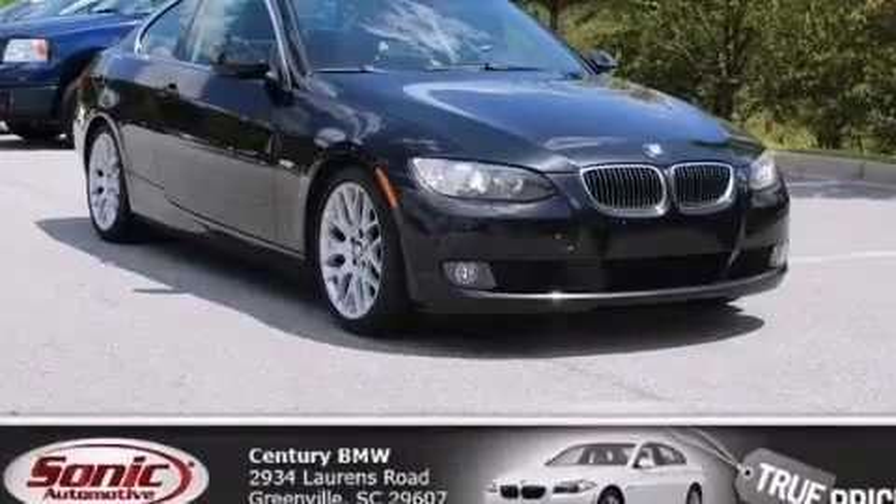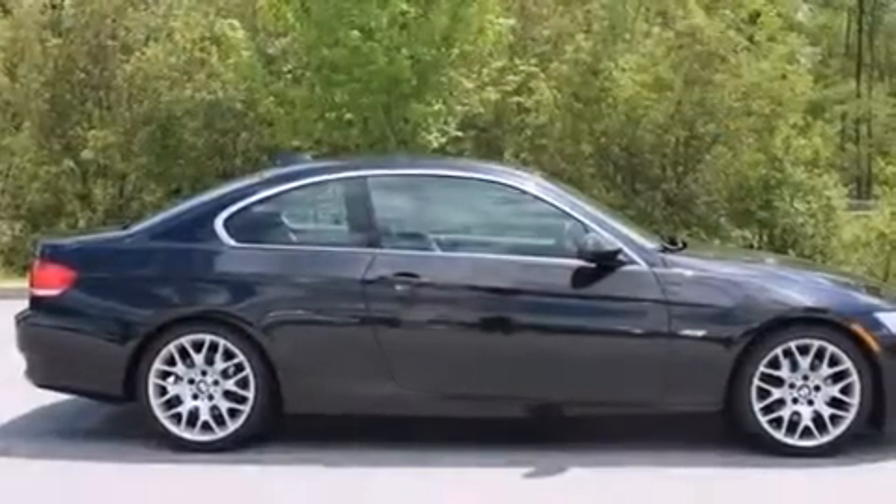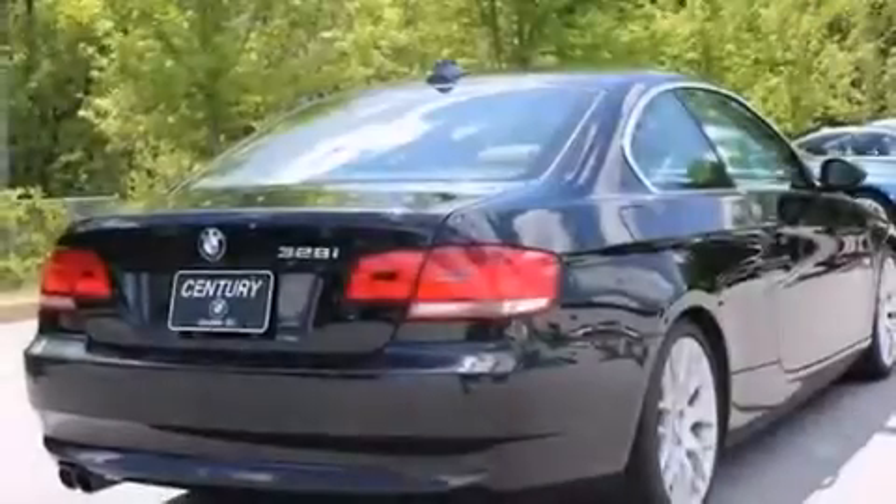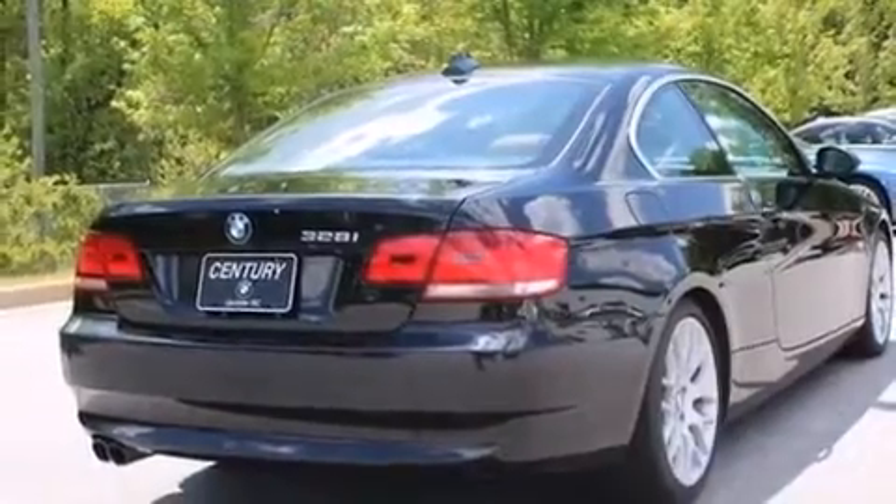This is a 2008 BMW 328, a luxurious package designed with the finest elements in mind. It features a 3.0-liter, six-cylinder engine and an automatic transmission.